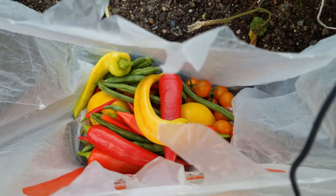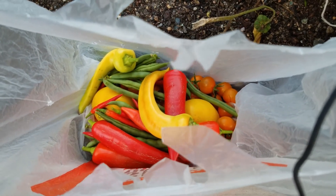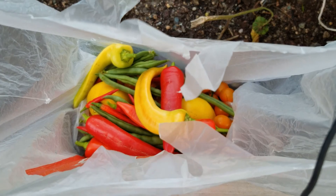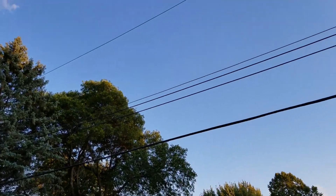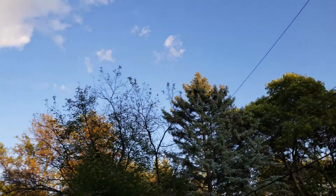Tonight we're going to pickle those banana peppers, so we'll check in a little bit later. But let's enjoy the weather — clear blue sky, late September.